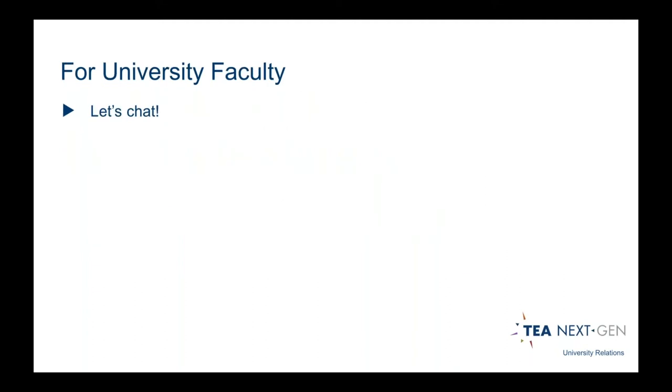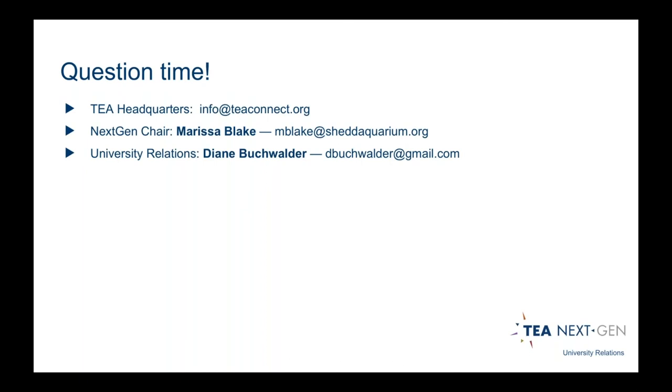For those of you who are not students, the university relations team also wants to be there to support you. If there's anything we can do for you, please reach out — we love to know what we can do to support all of you. Now it's time for questions. The whole team has been collecting questions throughout the presentation, and if we don't get to all of them, you can reach out to TEA headquarters, Marissa, or myself at any time.